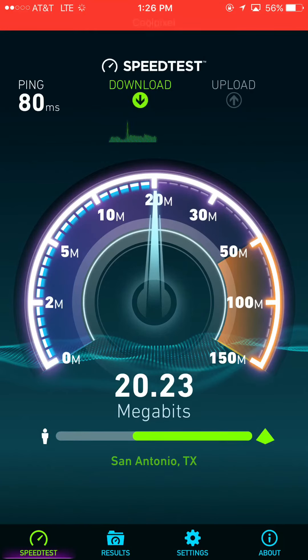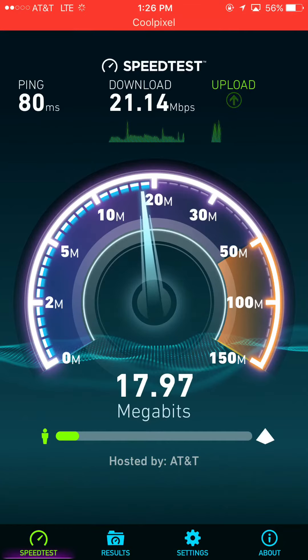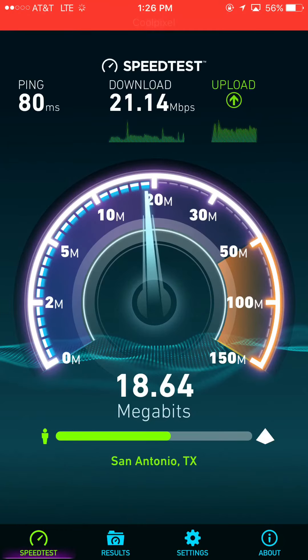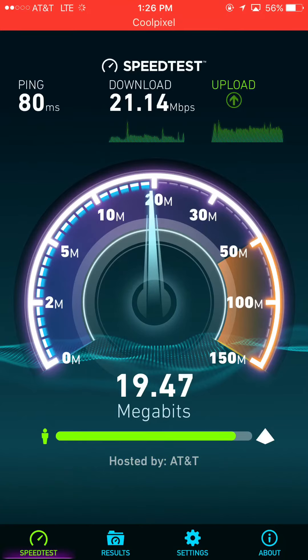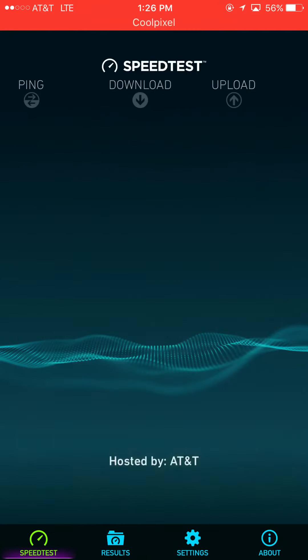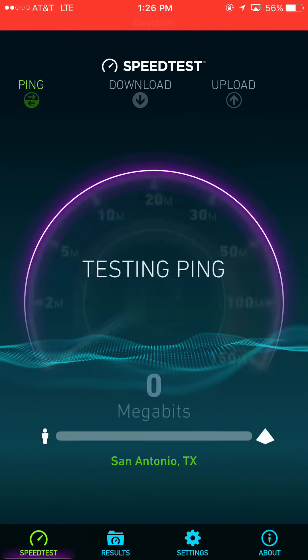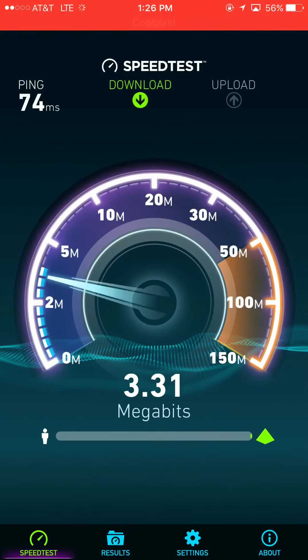Right off the bat, it looks like AT&T does perform better in this area, even with a lot of people here. On the download we got 21.1, and on the upload we are at 19.5 — so that's really good to see. AT&T does look to perform a bit better in this area. Let's see if it's consistent.